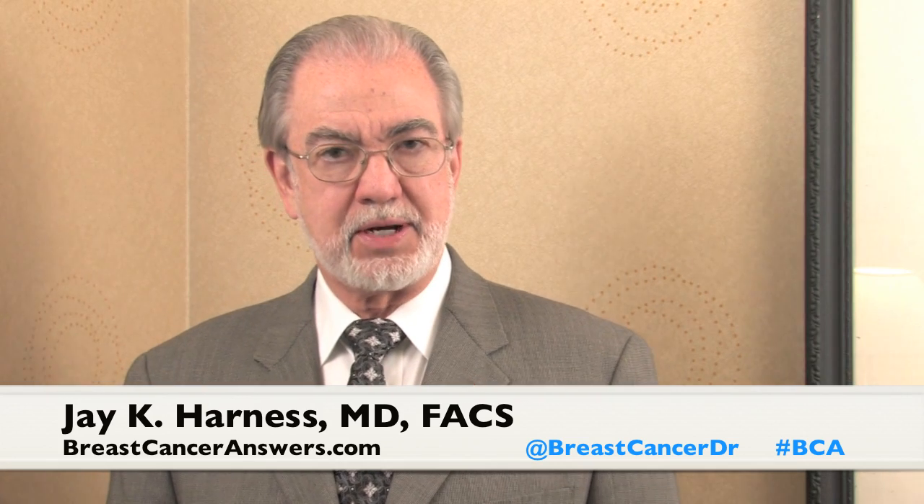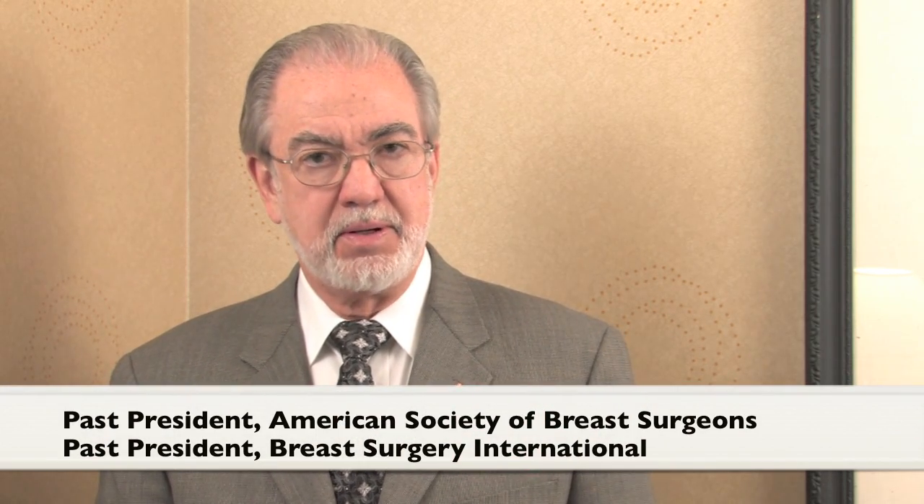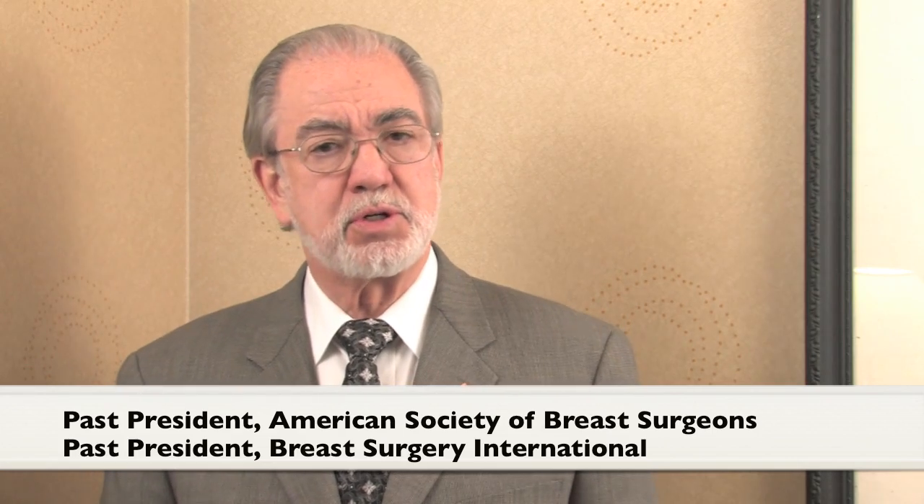Let's talk for a minute about reconstruction after mastectomy. First of all, the reconstruction can begin as a first-stage procedure at the time of the mastectomy. For most of us as breast surgeons, we've got a plastic surgeon who will either operate with us or come in right after we've completed our mastectomy and lymph node procedures in order to perform the first-stage reconstruction.